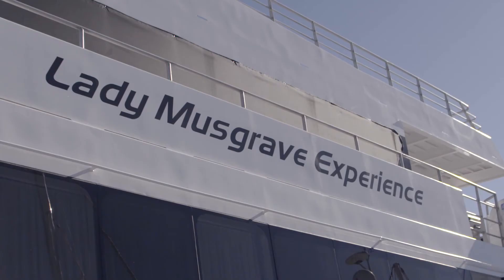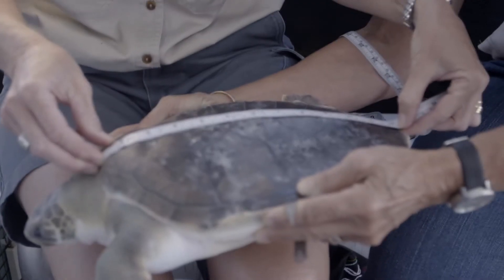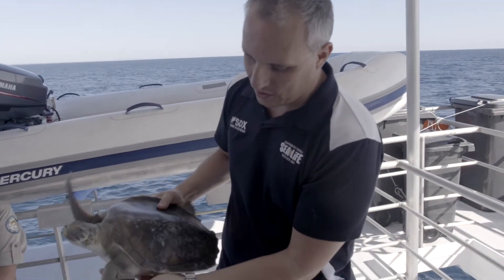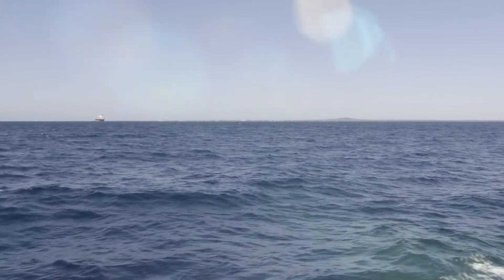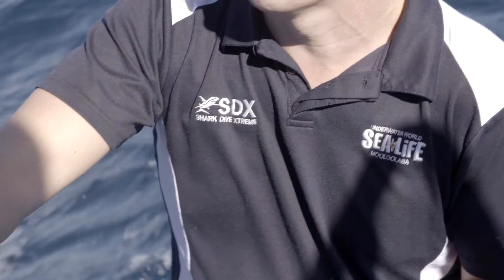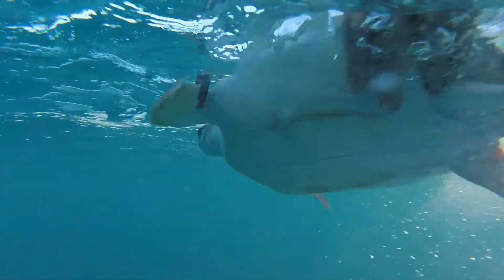We're here in Bundaberg on the Lady Musgrave Experience with Pikelet, for the last part of her journey after being rescued at Manly Sea Life Sanctuary down in Sydney. Pikelet's looking really healthy. We've applied a small microchip pit tag and she does have tags so if she comes back ashore we can identify her. Hopefully we'll see her in about 10 to 15 years nesting on the beaches here in Mon Repos or up north. So we'll get ready to let her go. Take care. Bye.